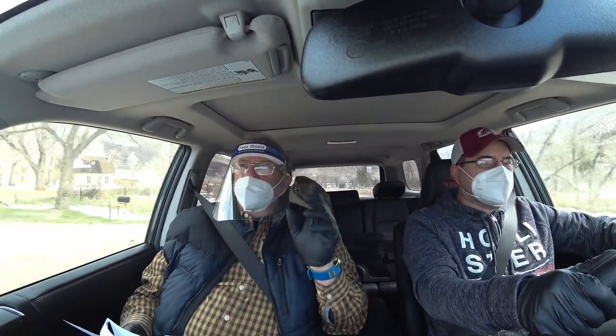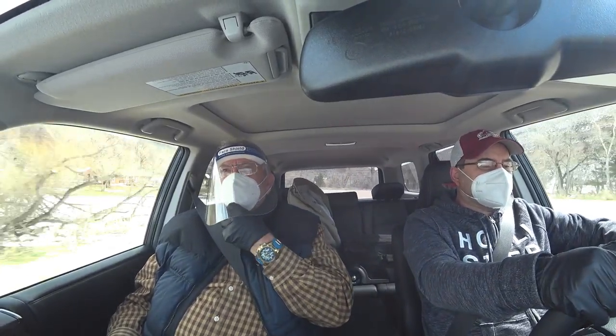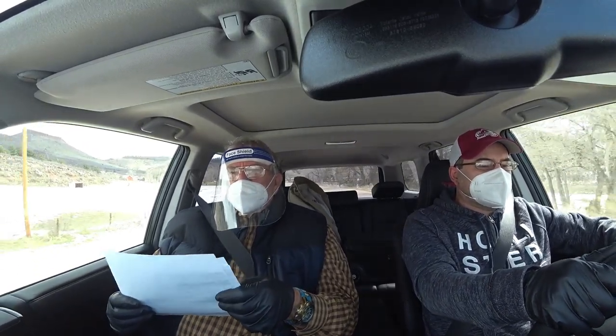My son David's with me. He's got his mask on and a shield. I've got to keep putting this mask on — I'm going to do a video about these masks. I just got them from China and I'll tell you all about them in that video.